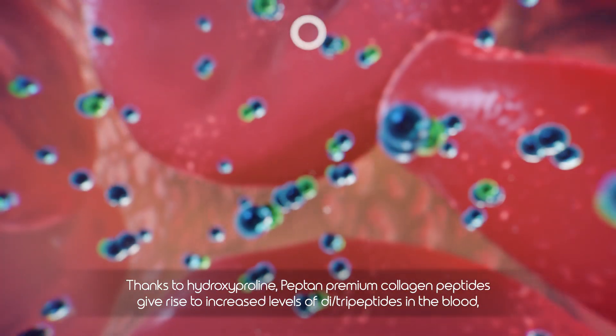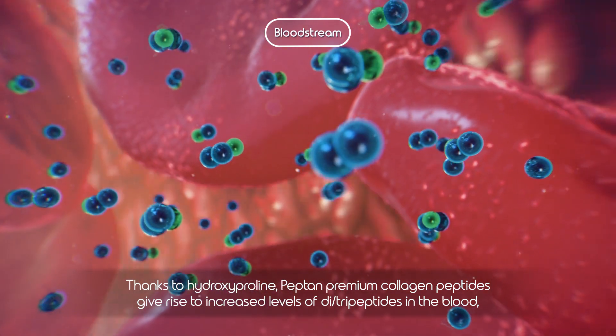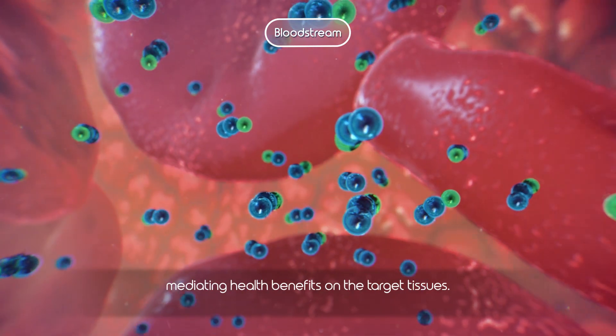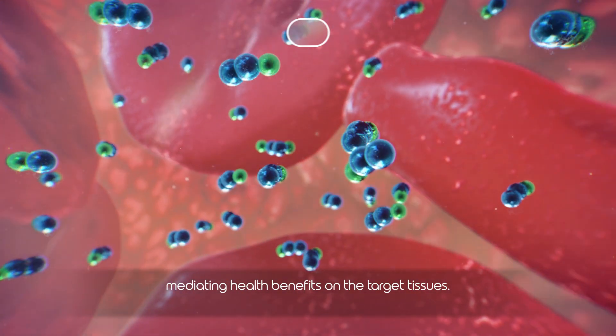Thanks to hydroxyproline, Pepton Premium Collagen Peptides give rise to increased levels of di- and tripeptides in the blood, mediating health benefits on the target tissues.